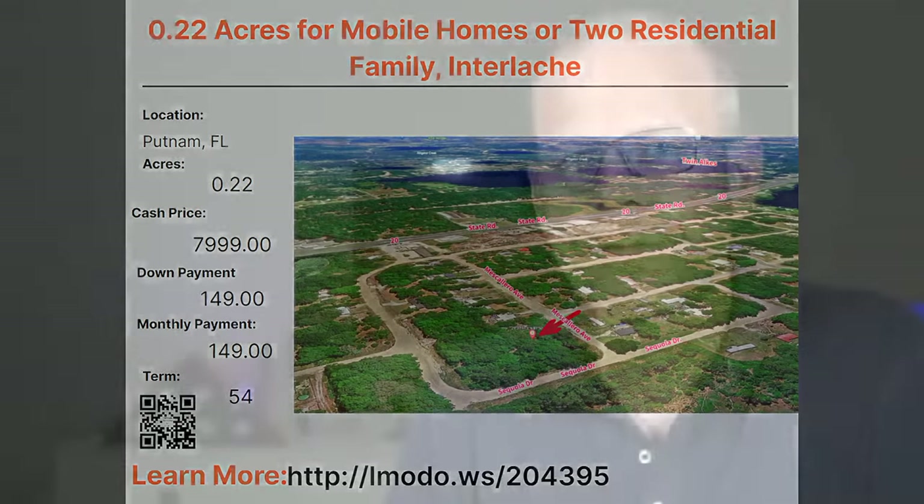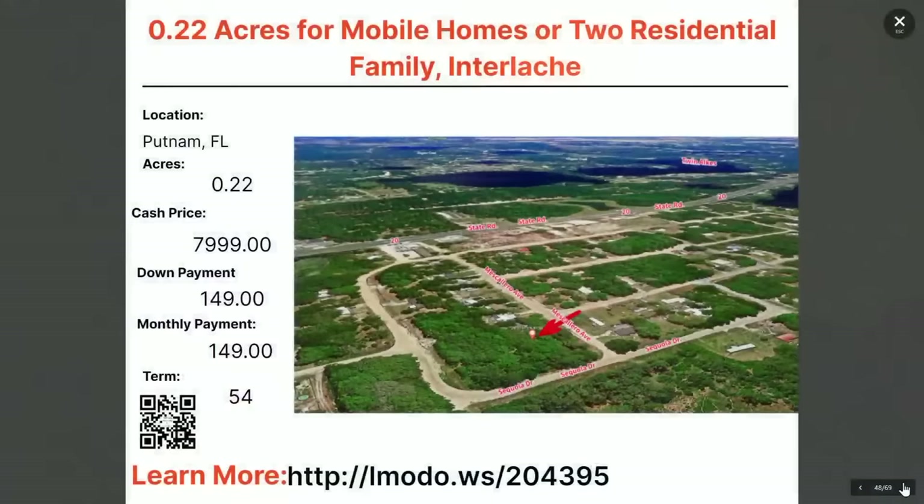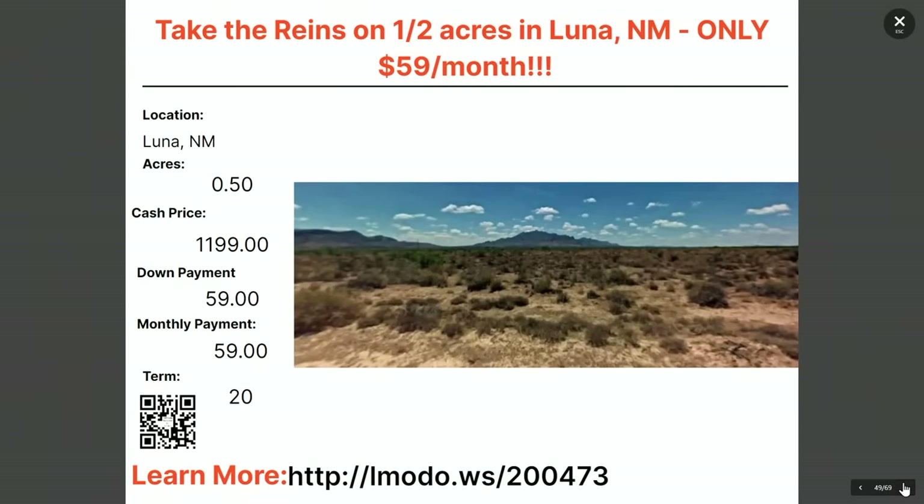We're done with Florida. Up next is New Mexico. Heading to Luna County — a half-acre lot. Asking price $12,000 with $59 down and $59 a month for 20 months. Learn more at elmoto.ws/4404.